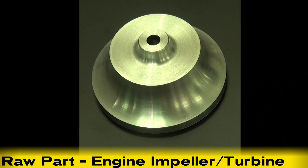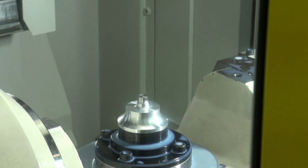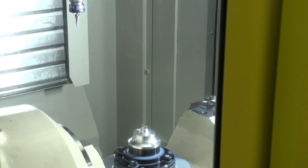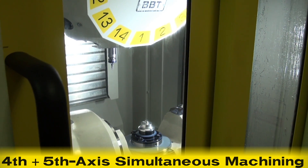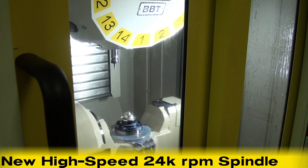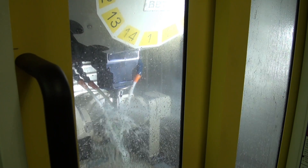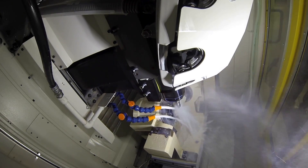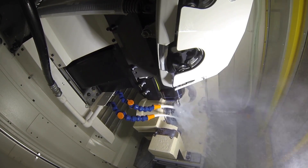In this system, the Fanuc RoboDrill Alpha DIA5 High-Speed Machining Center utilizes integrated 4th and 5th axis simultaneous machining along with the new high-speed 24,000 RPM spindle with a synchronous built-in servo motor to machine a small aluminum alloy engine impeller turbine. This new high-performance spindle motor coupled with 4th and 5th axis simultaneous machining makes it possible to perform the extremely fine and repeatable contouring seen here in the machining of this impeller.